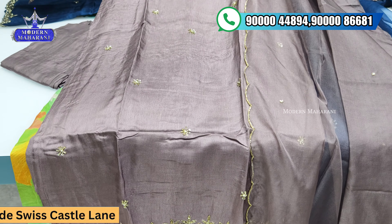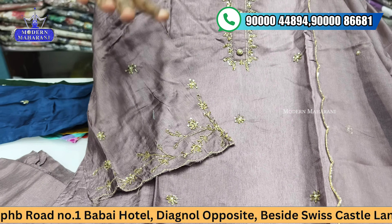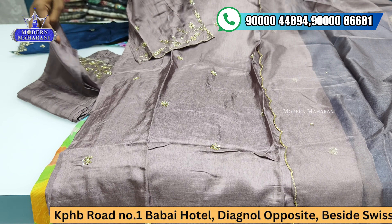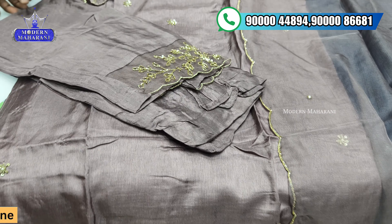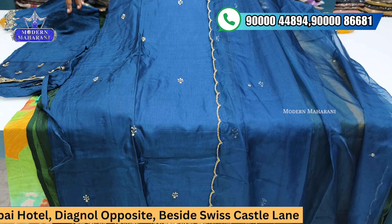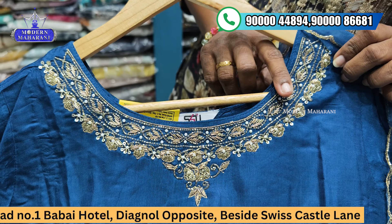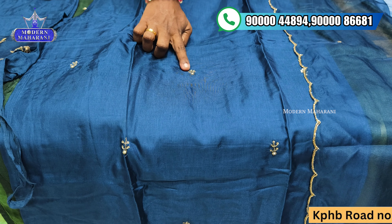We will choose from a beautiful set of colors. In this bright, special color, you can see heavy cutdana work, pearl work detailing — it is super beautiful. All over the daman part, you can see small cutdana work and little flared sleeves.